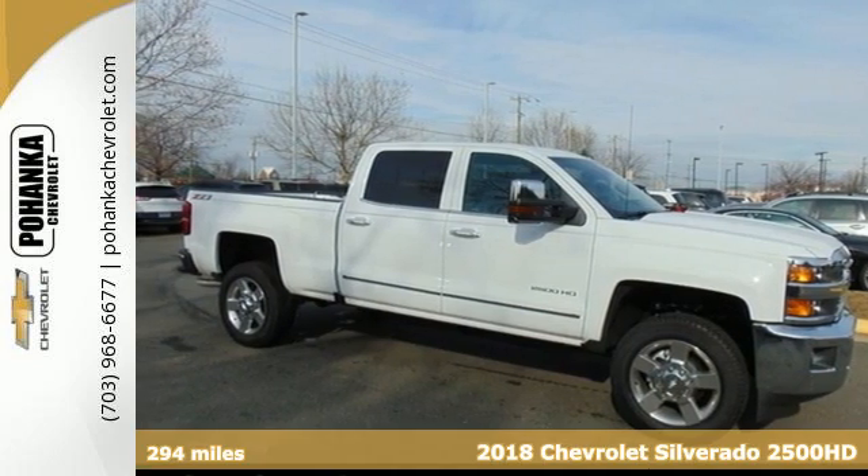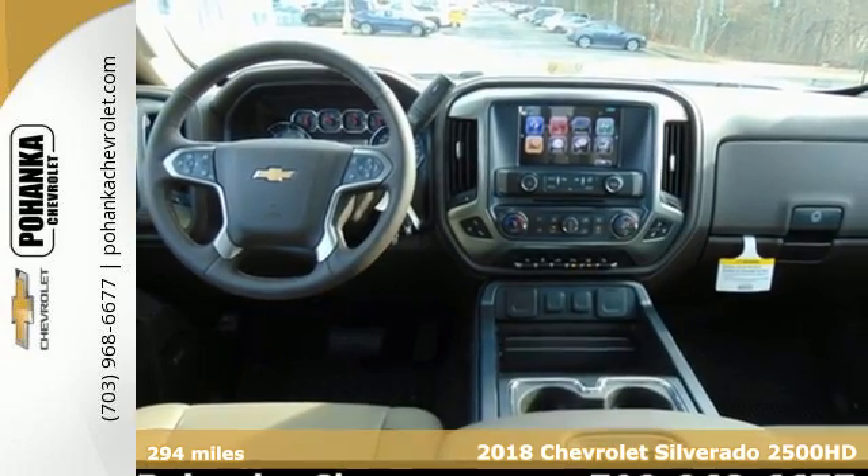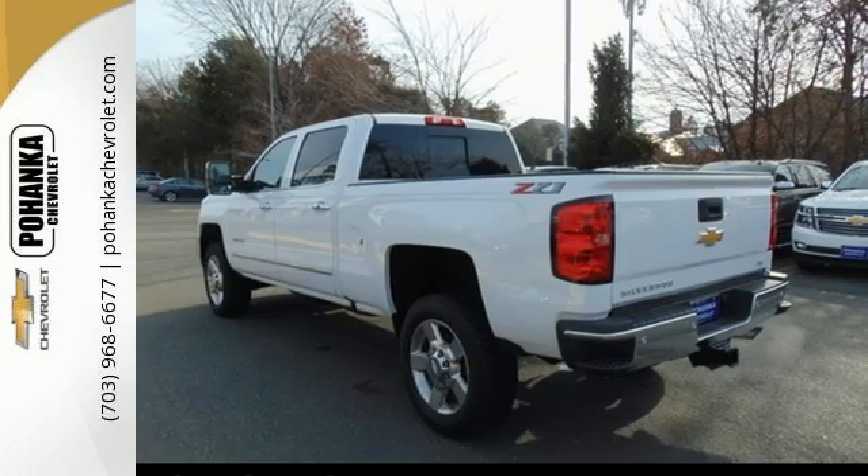It's a 2018 Chevrolet Silverado 2500 HD. You're looking at a serious work truck, made to handle the toughest jobs.